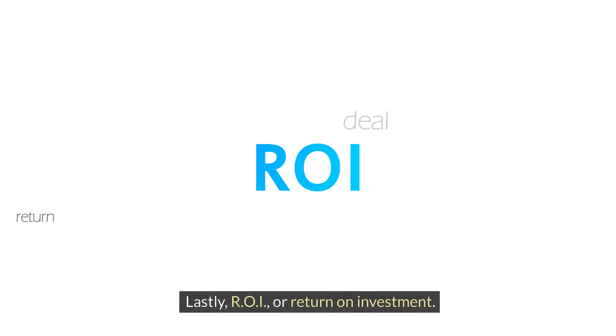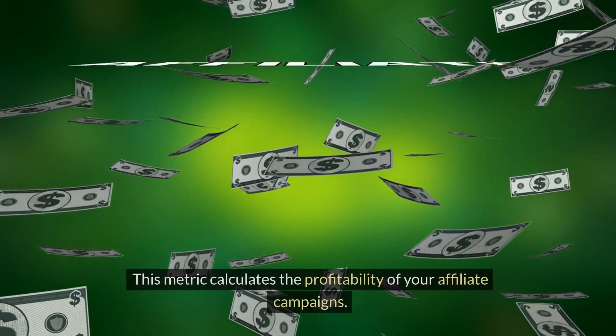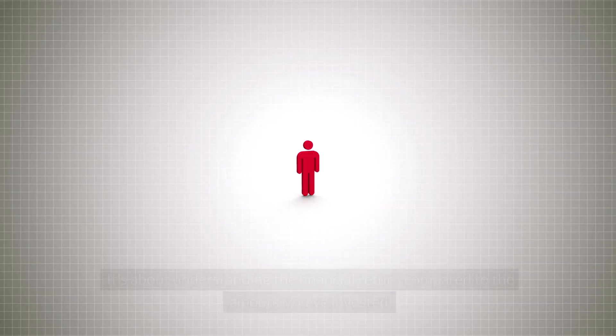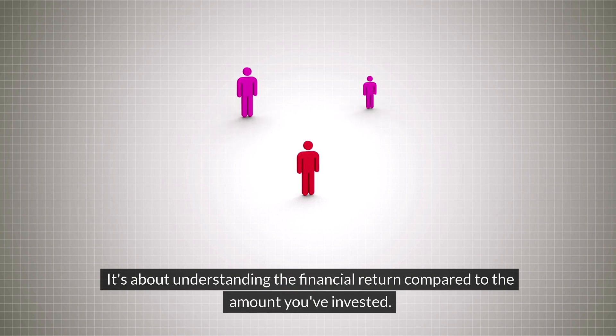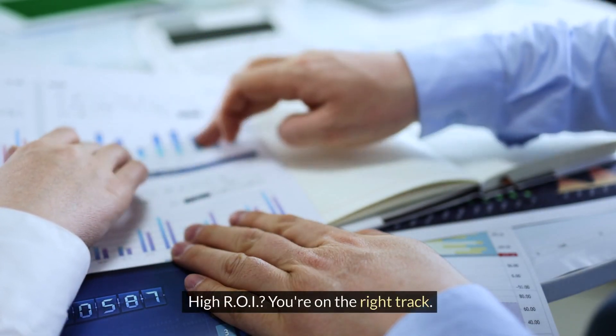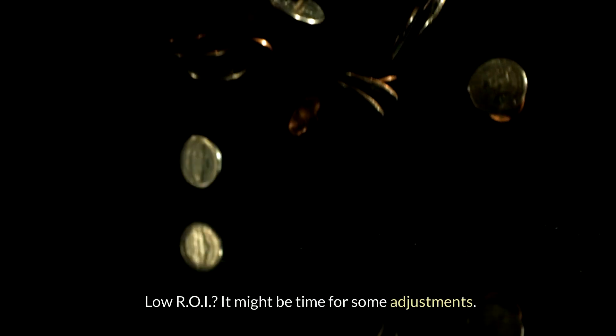Lastly, ROI — or return on investment. This metric calculates the profitability of your affiliate campaigns. It's about understanding the financial return compared to the amount you've invested. High ROI means you're on the right track. Low ROI means it might be time for some adjustments.